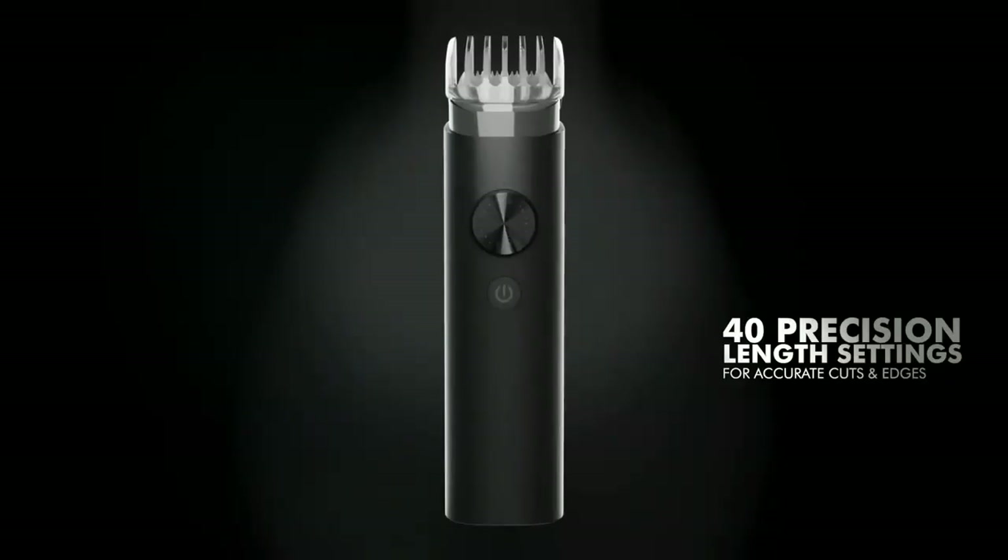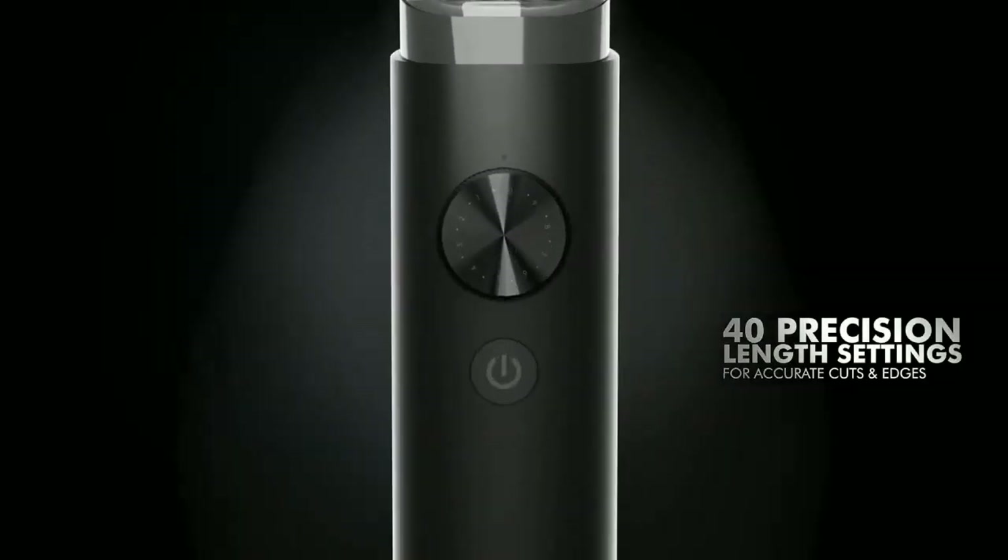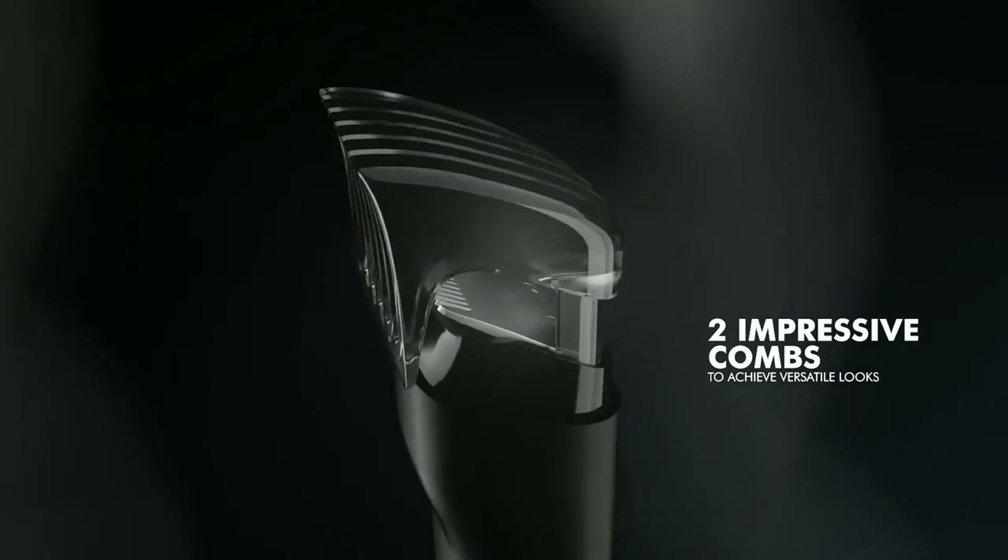According to Manu Kumar Jain, MD of Xiaomi India, this product was designed in India and for India. The Mi Beard Trimmer has an ergonomic design to make it easy to hold.